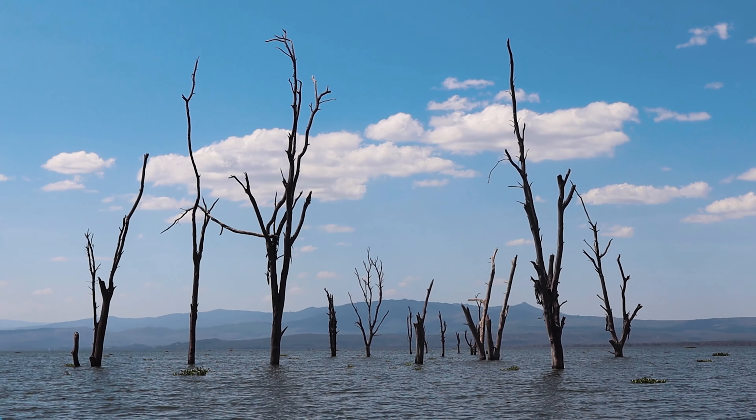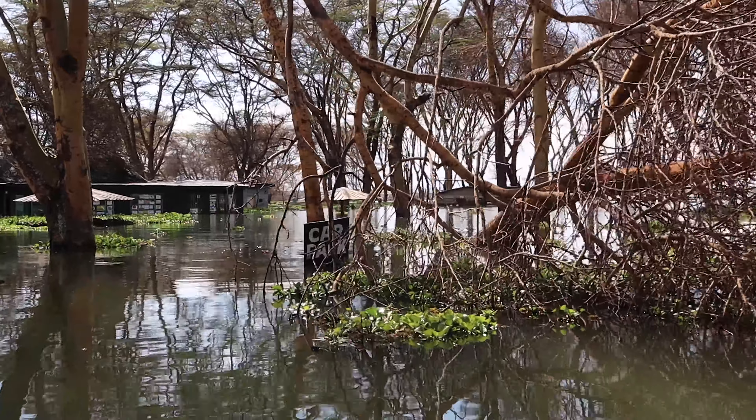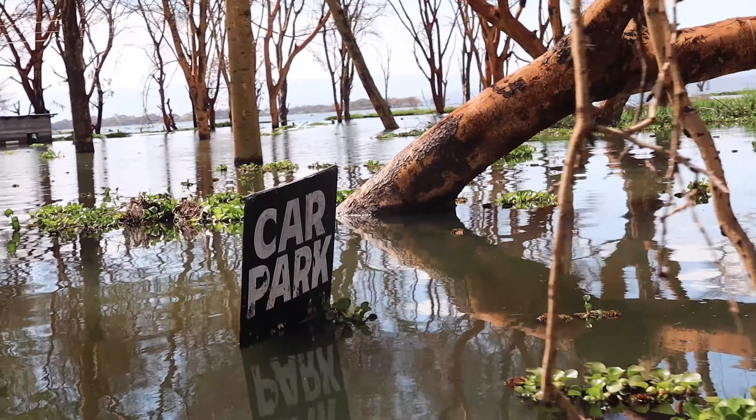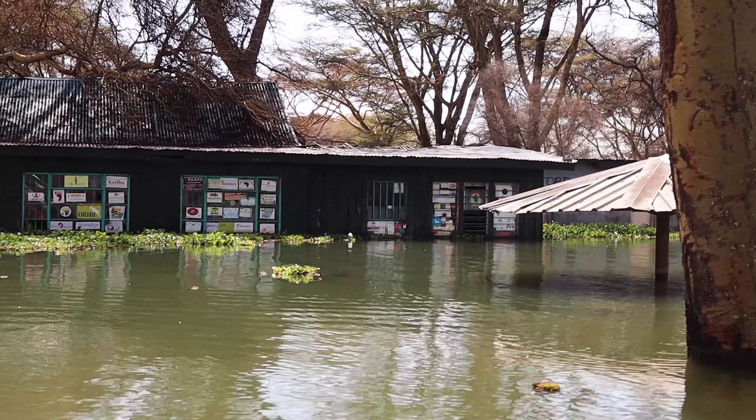Before the flooding happened, the water actually only went up to behind these trees that are now completely submerged underwater. Pictures really don't do this place justice — even as you're taking the boat out of the harbor, you can see old car park signs that are completely flooded, and a half-submerged toilet. It's quite surreal. The flooding happened as recently as May.